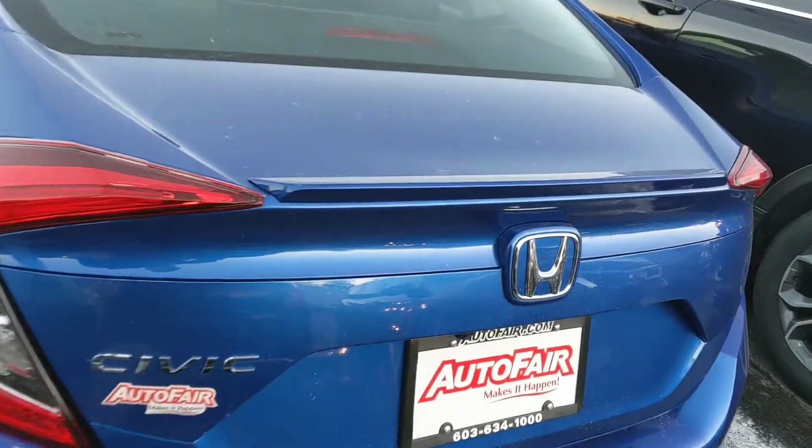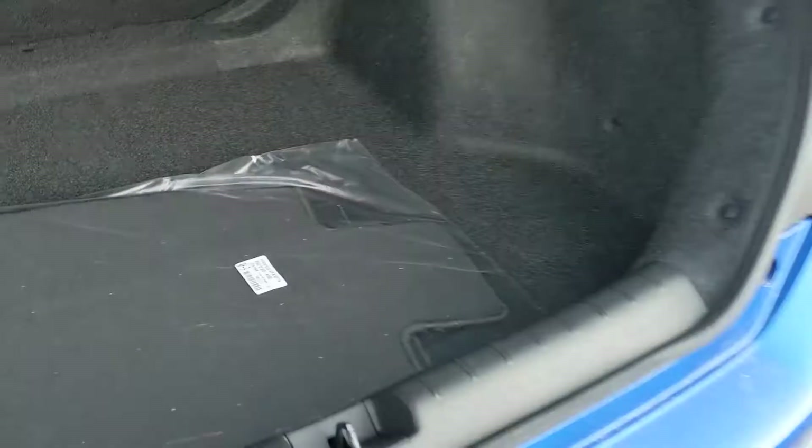Shot of the back rear real quick. Let's open the trunk and see how big this trunk is. The seats actually fold down too to give you some more room.